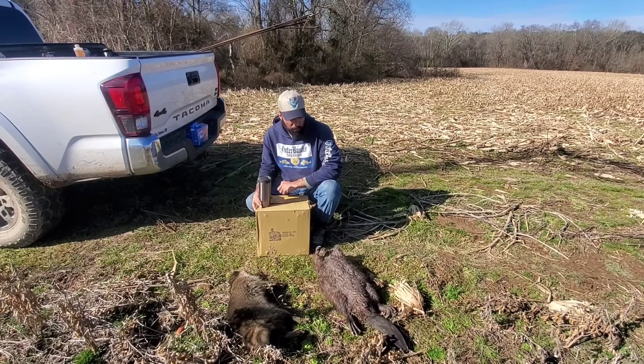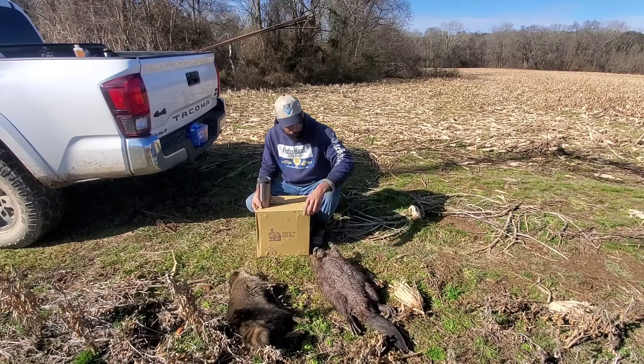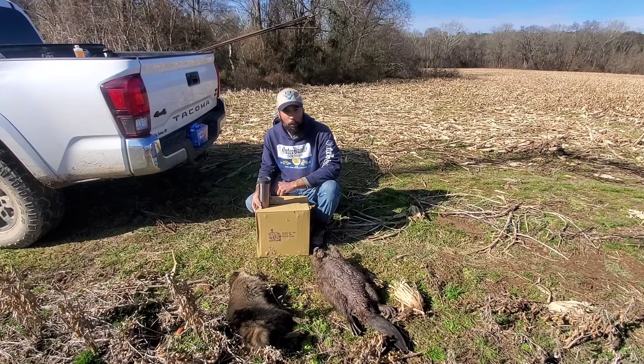Good morning everybody, coming to you from the trap line this morning. We took a kit and a knife boar coon this morning out here on the line doing a check. Me and my buddy have been working really hard on getting his commercial gig properties — got a bunch of big swamps on it and a lot of beaver.